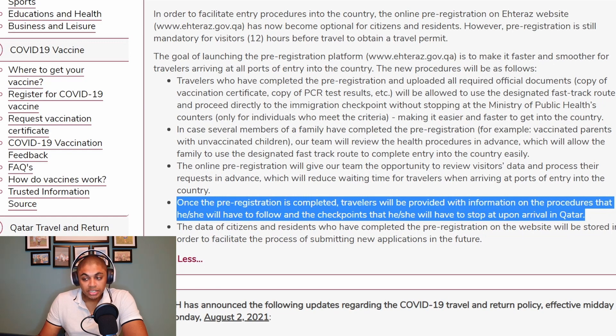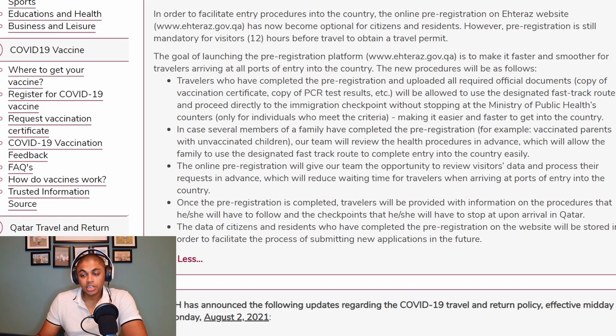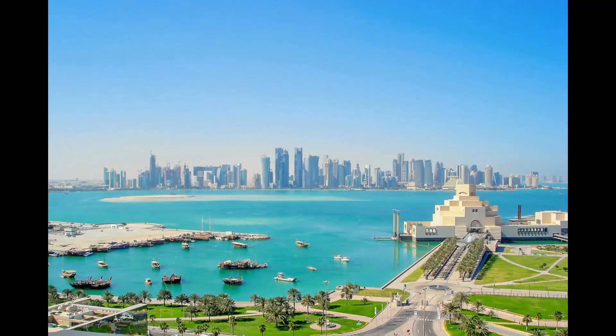Once the pre-registration is completed, travellers will be provided with information on the procedures they will have to follow and the checkpoints they will have to stop at upon arrival in Qatar. The data of citizens and residents who have completed the pre-registration on the website will be stored to facilitate the process of submitting new applications in the future. That's all the information on the ATEERA registration procedure — super important if you're planning to travel to Qatar.